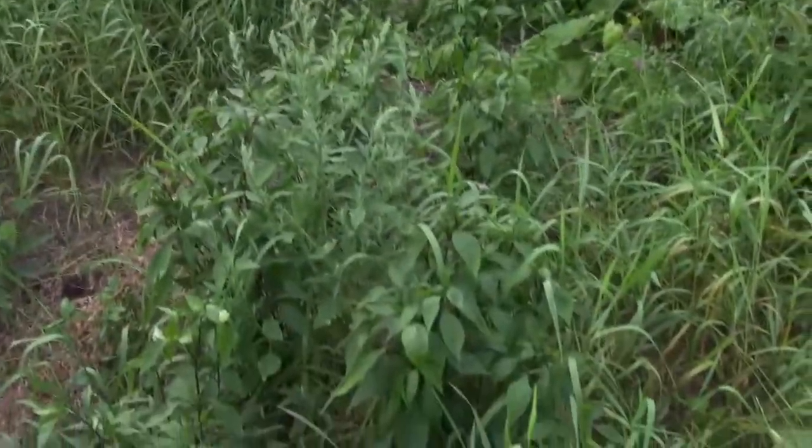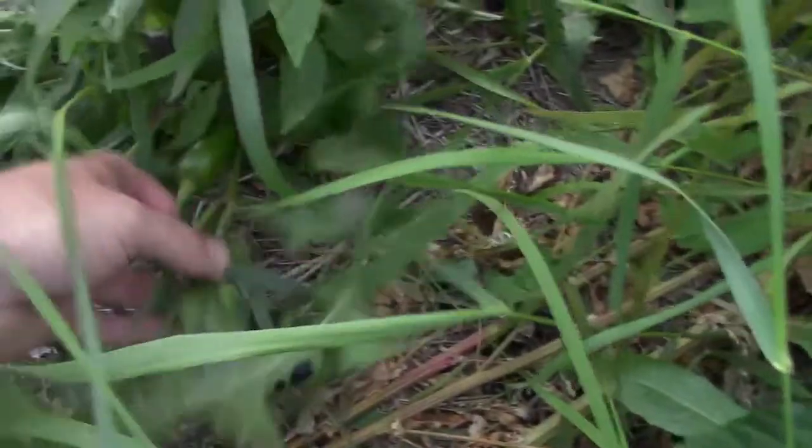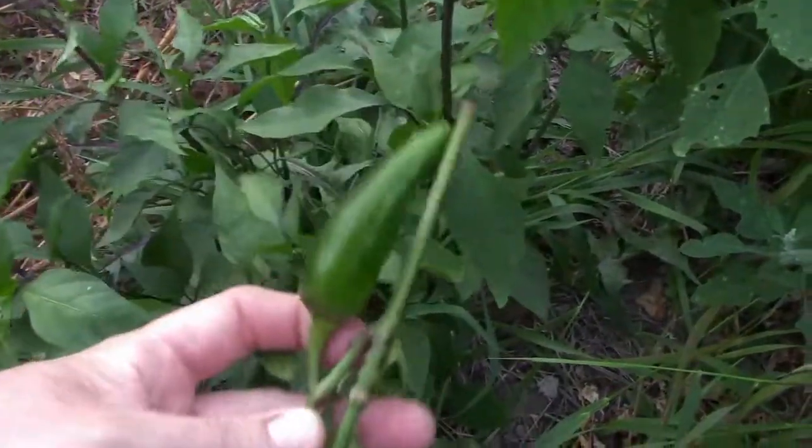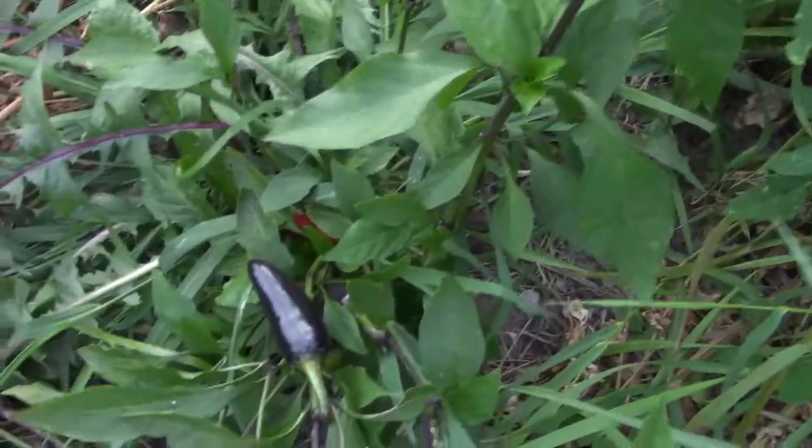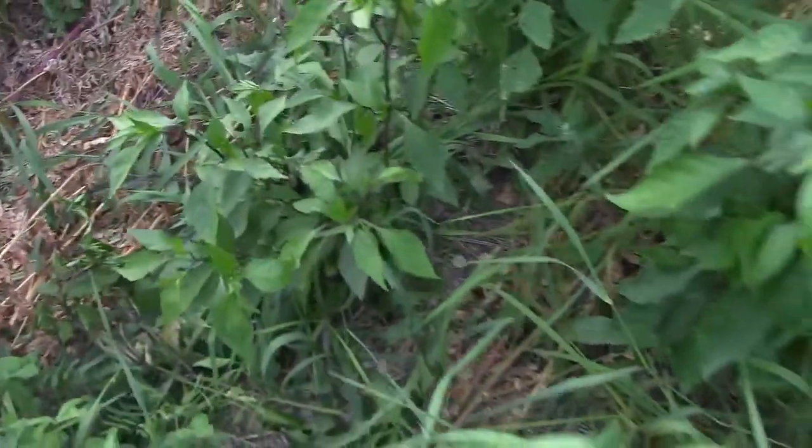Hot Hungarian peppers — I've been using a few of these. Some of them are getting trampled, but for the most part they're doing really well. I've got a few really hot red ones but most are nice black ones — great for salsas and that sort of thing.